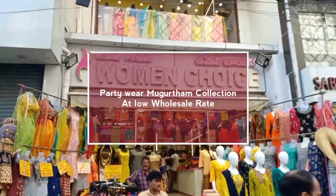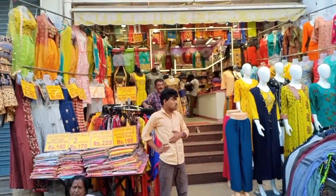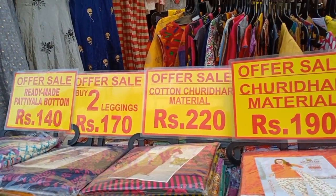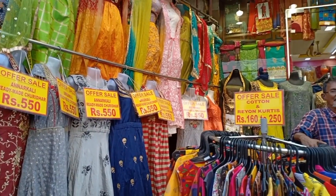Hi! Hello! Welcome back to our channel, Lachuth Lifestyle. We can see a woman's choice shop in T-Nagra shopping. We already have a budget-wise cotton collection. You can check the link in the description below.